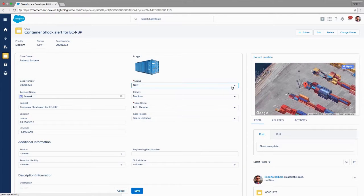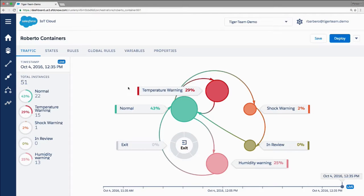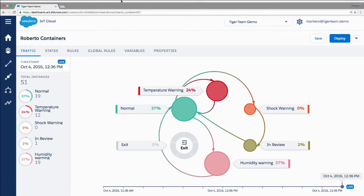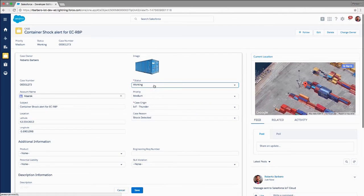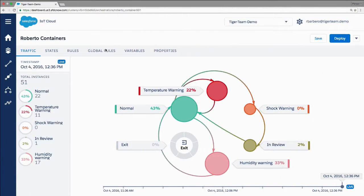The case will be in a working status, and if I am fast enough you will see it move from shock warning to in review — someone is going to look at that container, assess what happened, whether the insurance policy is void because of the vibrations, and make a decision. Everything was fine, it was just a false alert, so I will close the case. The container goes back from in review to the normal state, and I continue monitoring humidity and temperature.